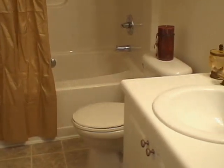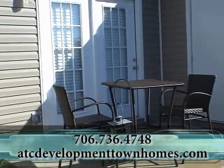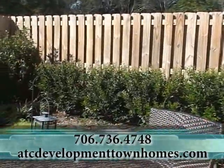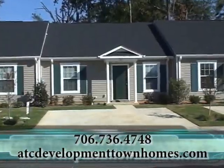Rent for these homes starts at only $750 per month. Call 706-736-4748 or visit www.atcdevelopmenttownhomes.com for more information.